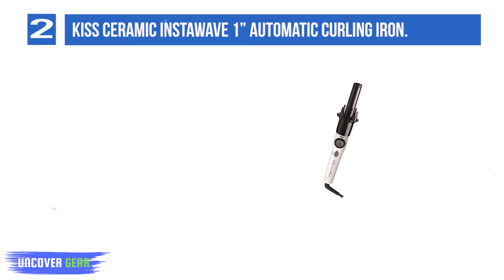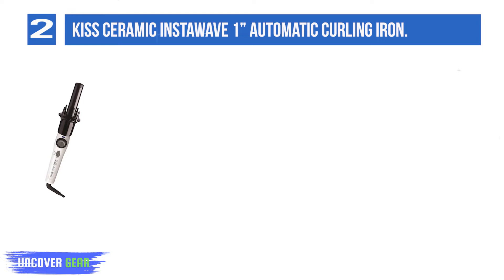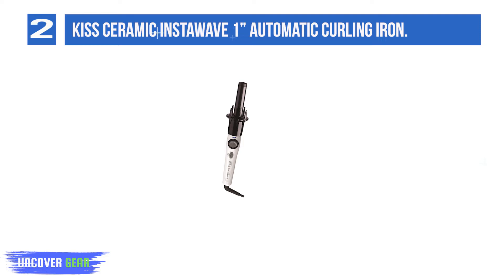Number 2: Kiss Ceramic InstaWave 1 Automatic Curling Iron. The Kiss Ceramic InstaWave's patented curl dial combs out your hair and detangles it as it curls. Its ceramic ionic technology imparts a healthy, salon-like shine to your hair after every use. It comes with a curl direction control that rotates left and right to achieve both inner and outer facing curls. The distance between the handle and iron ensures that you don't accidentally burn your hand.